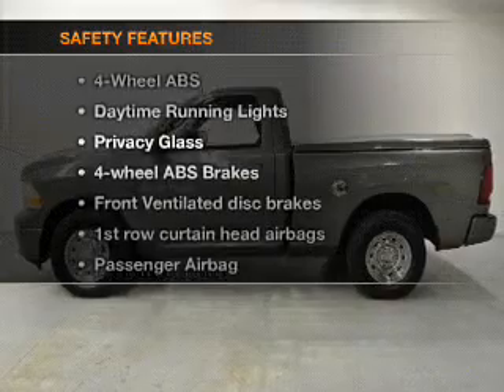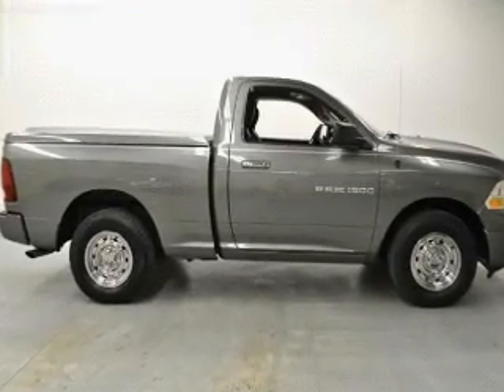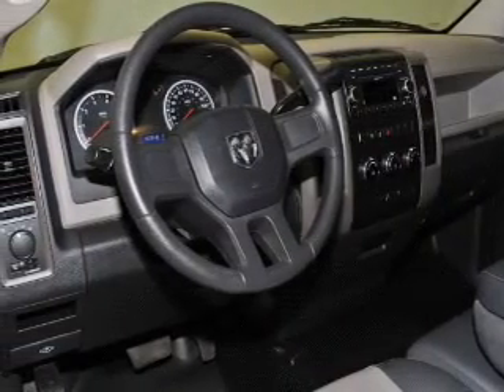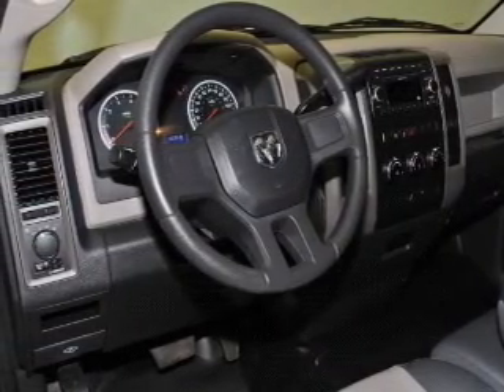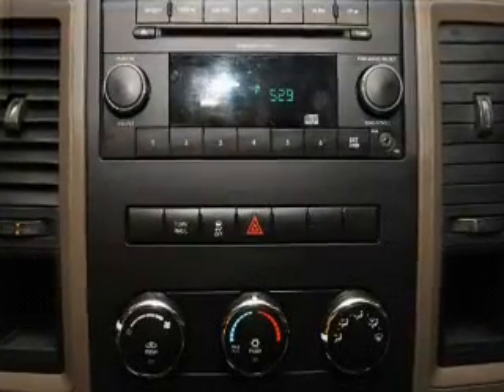Air conditioning. And for your peace of mind, the following safety equipment is included: front ventilated disc brakes, curtain head airbags, passenger airbag, traction control, stability control, daytime running lights, and low tire pressure warning. Our website offers more information on all of our vehicles.